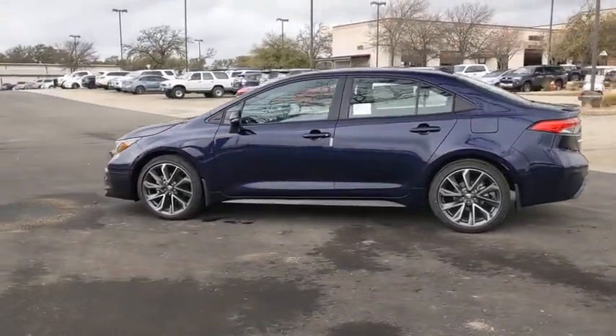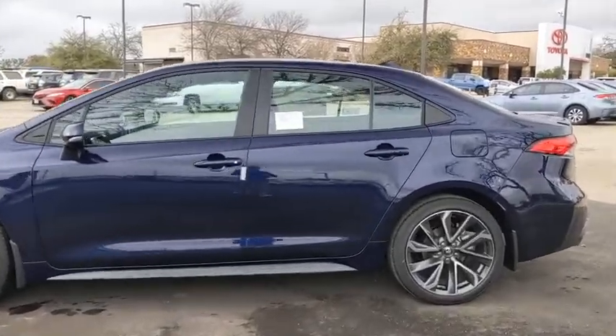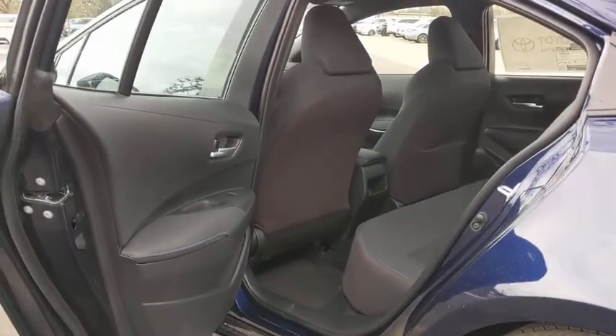Power windows, electronic stability control, brake assist, panic alarm, remote keyless entry, tachometer, front bucket seats, front reading lamps, driver vanity mirror, tilt steering wheel.